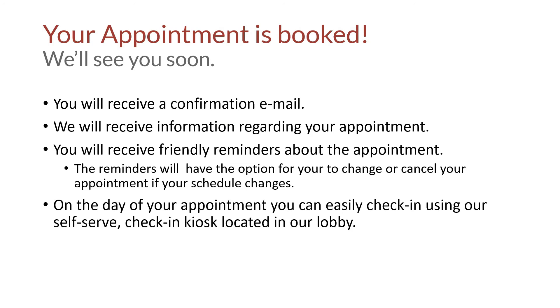Once you've booked your appointment, you'll receive a confirmation email. We will also receive information regarding your appointment. You'll then receive friendly reminders about your appointment, and within those reminders will be an option to change or cancel your appointment should your schedule change.